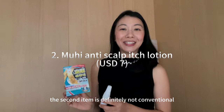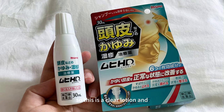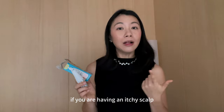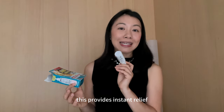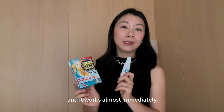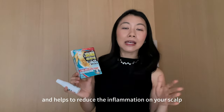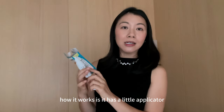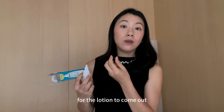The second item is definitely not conventional — that is the Mohi Anti-Sculpt Itch Lotion. This is a clear lotion that works very well if you are having an itchy scalp, especially when the weather is very humid and hot. It provides instant relief, gives your scalp a minty feeling, and works almost immediately. Not only does it stop the itching, it has a calming effect and helps to reduce inflammation on your scalp. It has a little applicator — you just dab it on your scalp and press it slightly for the lotion to come out.